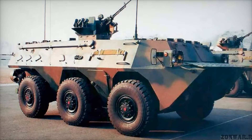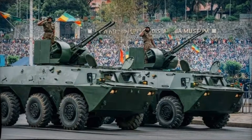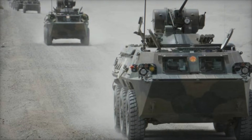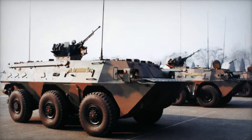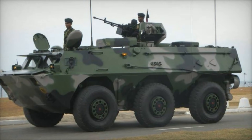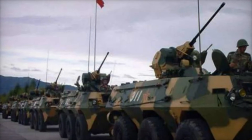When the WZ-551 first entered service in 1984, it was known as the Type 90. While it performed well in some areas, the vehicle's cross-country ability wasn't quite up to par. To address these issues, the design was revised, leading to the WZ-551A, also known as the Type 92. The modifications made the vehicle more reliable and better suited to different terrains, making it a much more effective solution for Chinese and foreign military forces alike.